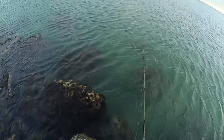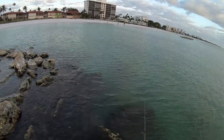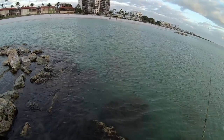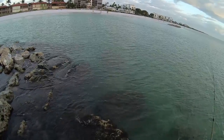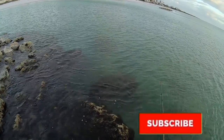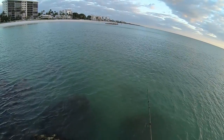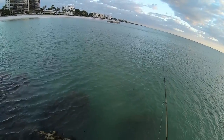Let us know if you guys have any Jack Crevalle tips. Hey guys, if you're liking this video, be sure to like and subscribe — we've got plenty more videos coming. We're going to keep mixing it up. We're freshwater fishermen, but we love those saltwater fish too.